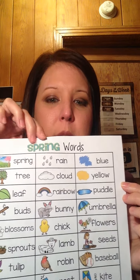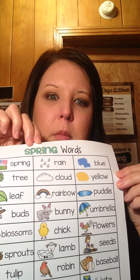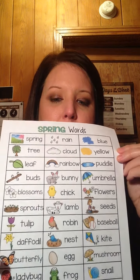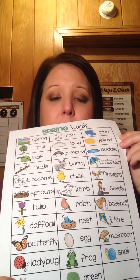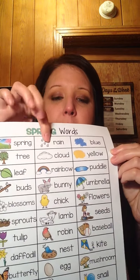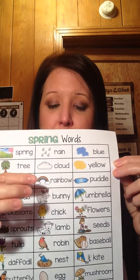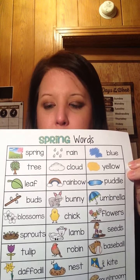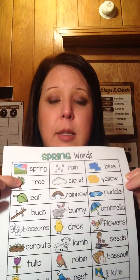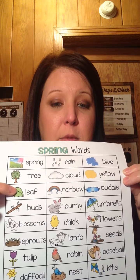What else might we see during the springtime? How's the weather feeling? We'll see the sun, and we'll probably get a lot of rain. We'll see clouds. What else will we see during the spring? The trees will start getting green — we'll see leaves growing on the trees.